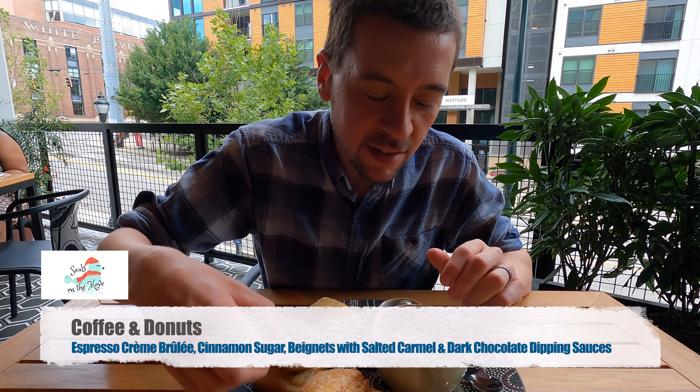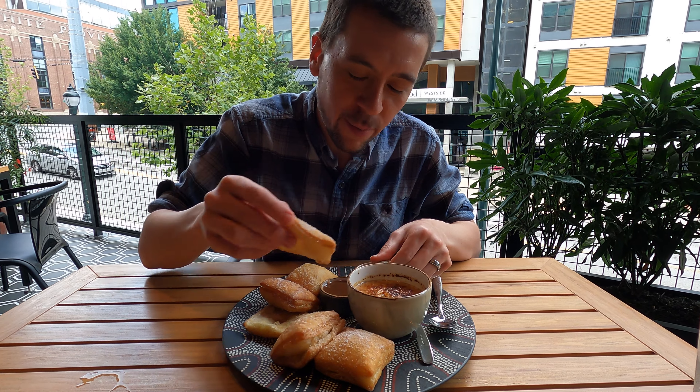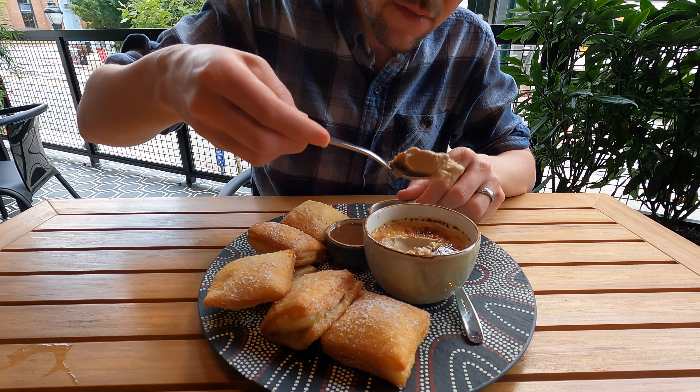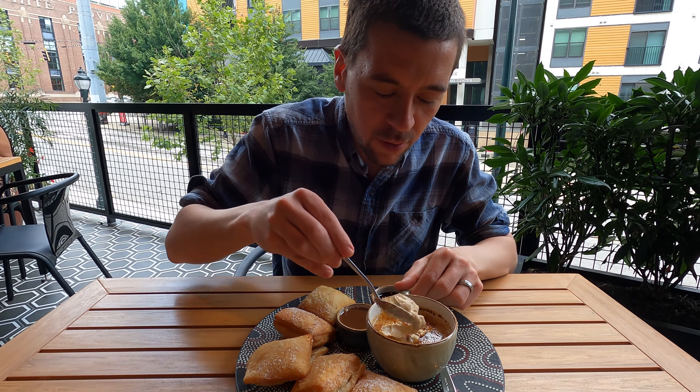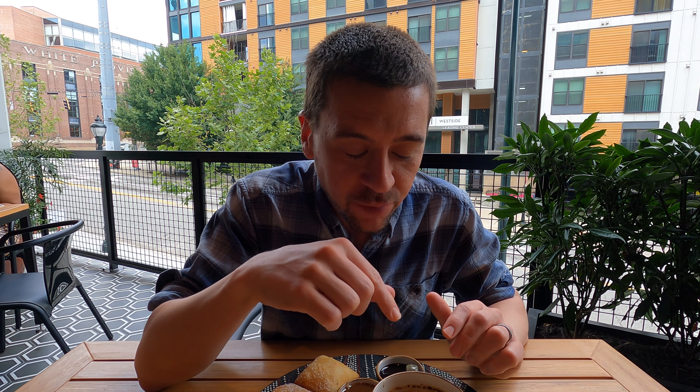We've got the coffee and donuts. Now this is creme brulee infused with espresso. We gotta break it in first, I think. That's amazing. I've had creme brulee before and don't like it, but this tastes like a cold coffee cream — it is so good. Rosie, you're gonna have to try this. Let's try this on the donut.